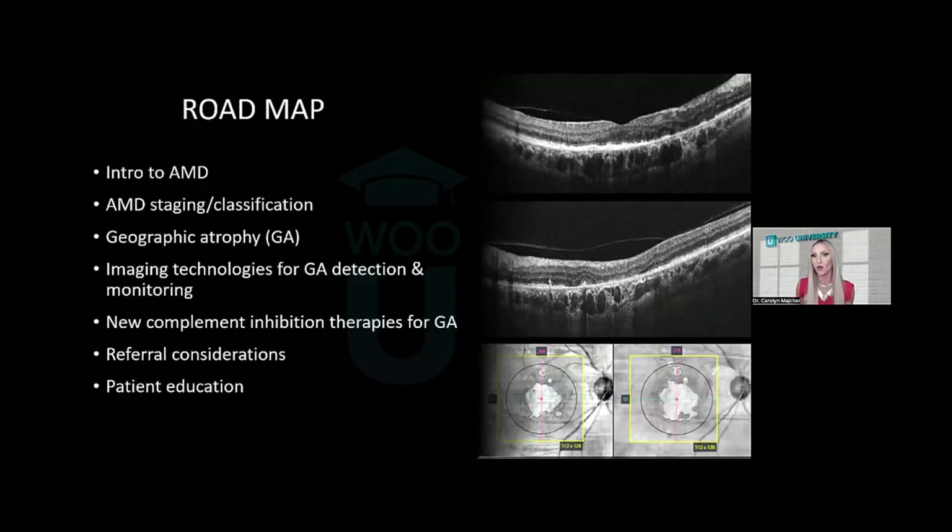To give you an idea of what we're going to cover over this hour: we'll give a general introduction to macular degeneration in terms of how prevalence is increasing over time, then talk about staging — specifically how we stage intermediate non-exudative AMD where we really need to start doing imaging to look for early geographic atrophy. Then we'll talk about imaging technologies and how we can utilize multimodal imaging to detect early geographic atrophy and monitor for progression. We'll briefly touch upon the new complement inhibitor therapies, talk about when to refer, and how to educate patients to set realistic expectations.